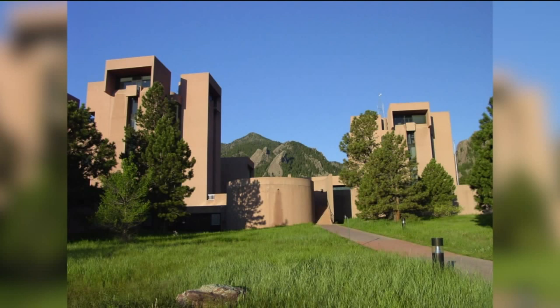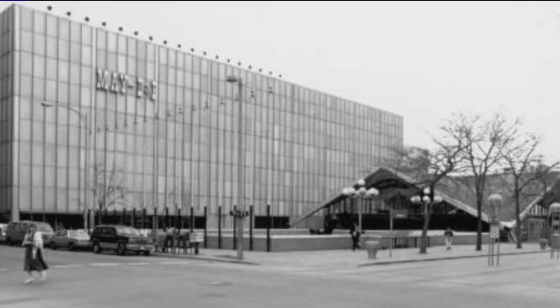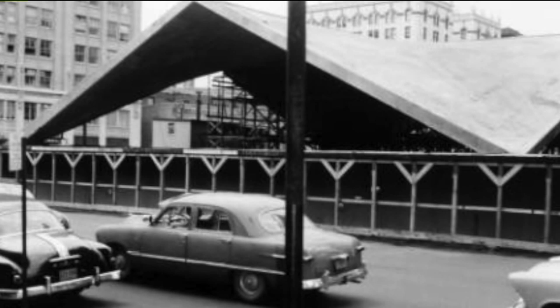He also designed the NCAR building in Boulder, which is still there too. A lot of people also have very fond memories of Zeckendorf Plaza, which was what's called a hyperbolic paraboloid. But that iconic building was torn down in the 90s.